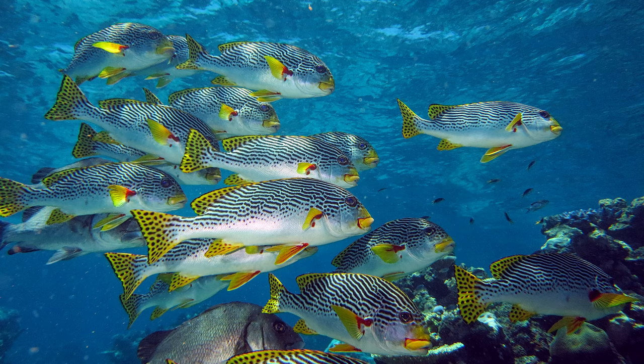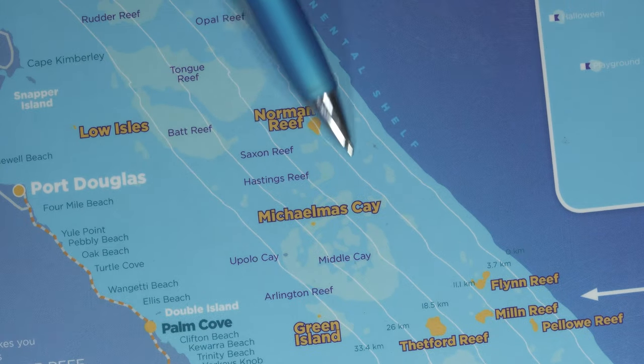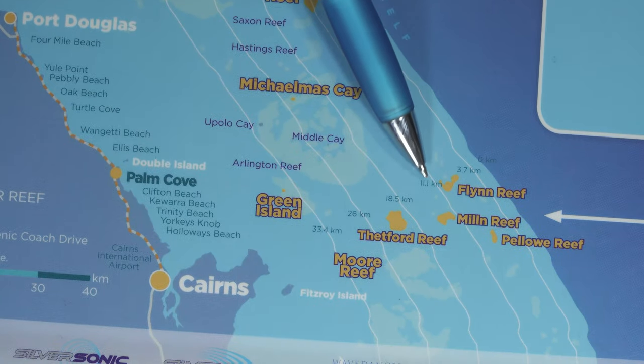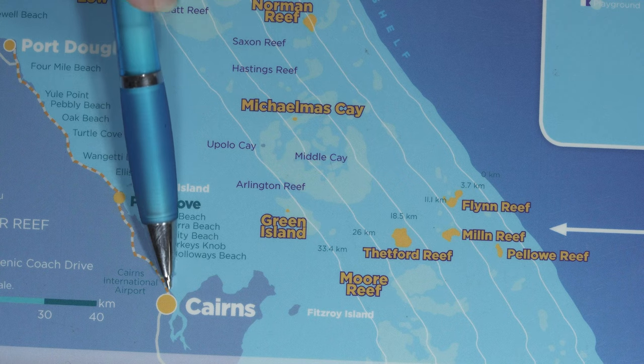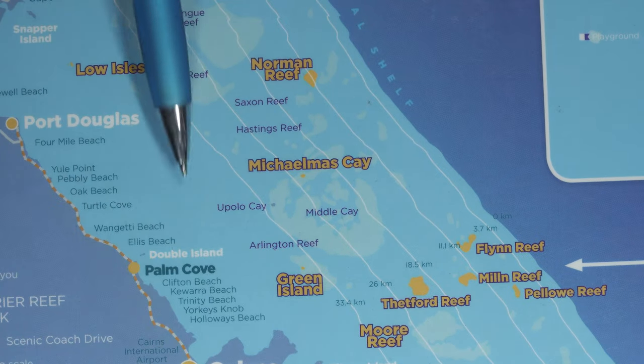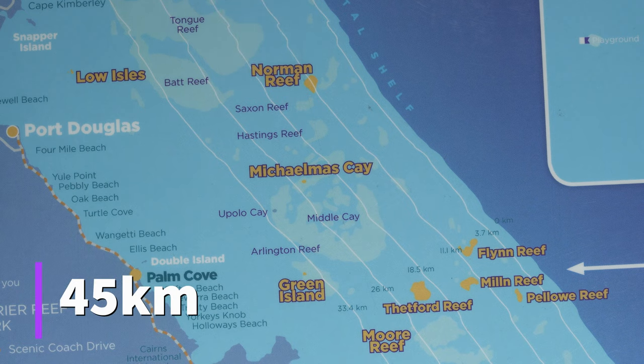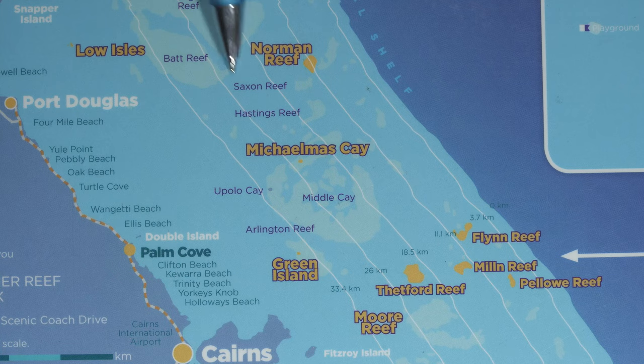If you haven't dived too much but you're still looking for an awesome dive trip — maybe you're eight, ten, or fifteen dives in — then I absolutely recommend diving the reefs off of Cairns. Looking at the map, there's the Norman, Saxons, and Hastings Reef region, and also the Flynn, Milne, and Pillow Reef region. From Cairns, it's about 65 kilometers out to Flynn, Milne, and Hollow Reefs, and about 45 to 50 kilometers to Norman, Saxons, and Hastings.